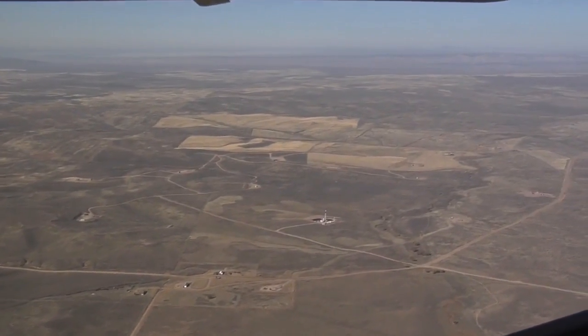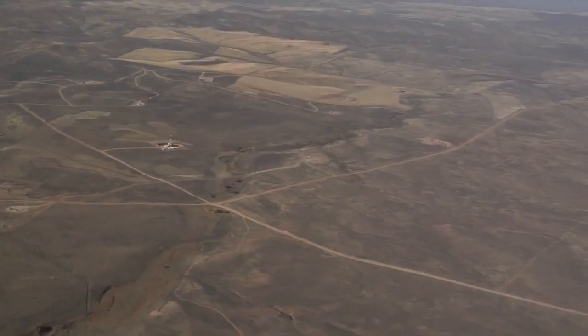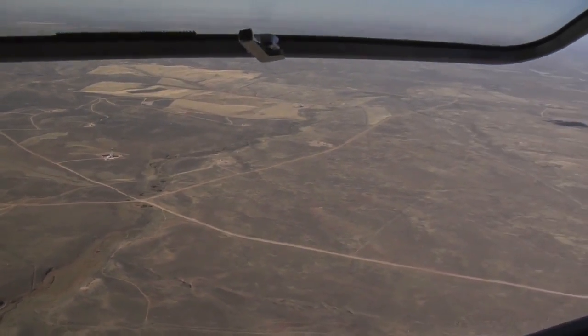Through EcoFlight and the video footage we're bringing you from the sky, I hope you'll learn more about these issues and be motivated to participate in this controversy — and have your voice heard about what's going on.